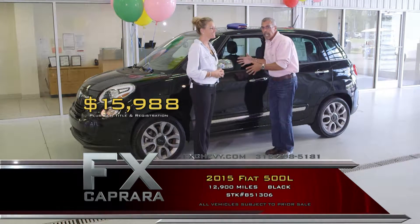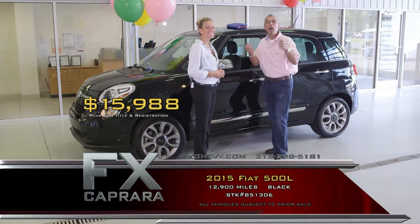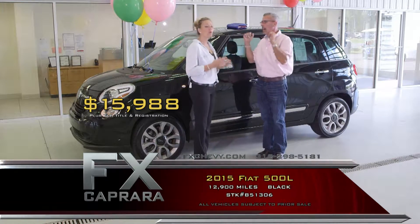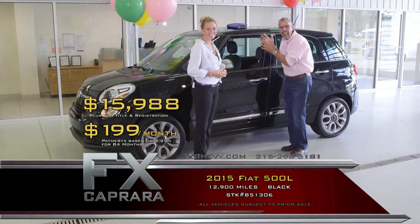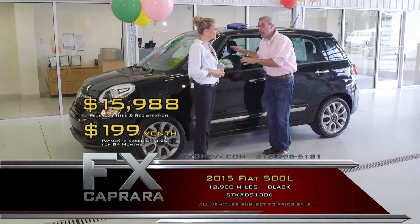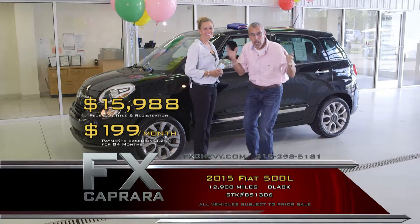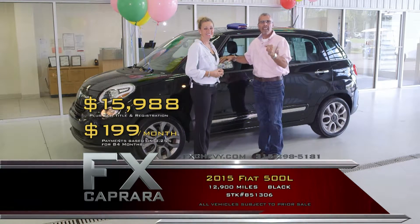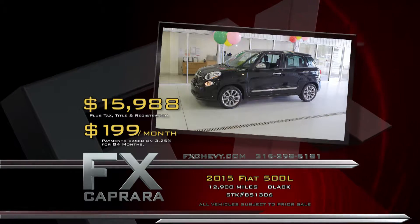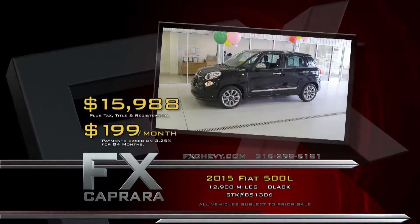Not a mistake — $15,988 with a perfect AutoCheck Carfax. Come take your choice of colors, and walk out with a payment with absolutely no money down for $199 a month. You're driving — leather, navigation, power moonroof, heated seats, a 2015 with just 12,000 miles. Take that short drive, Route 81 exit 36. Let's recap: 2015 Fiat 500L for $15,988 or a low payment of $199 a month.